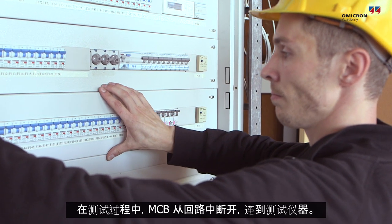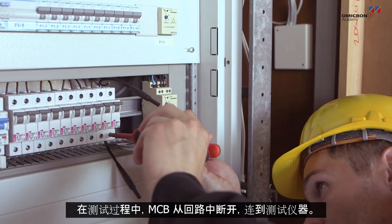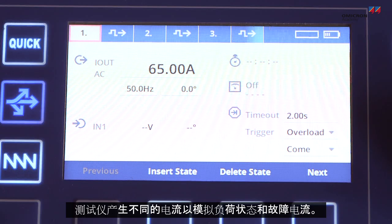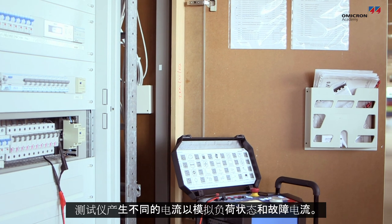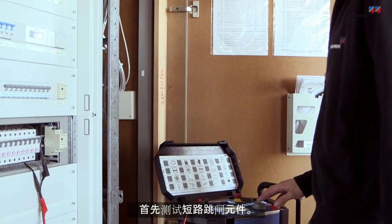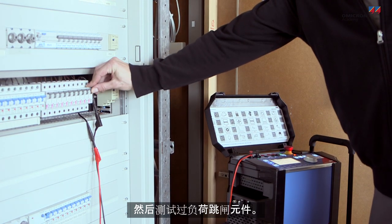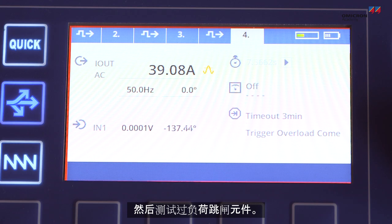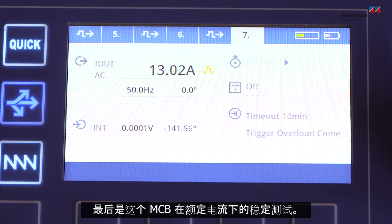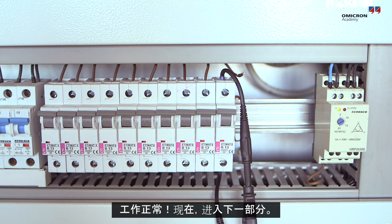During testing, the MCB is disconnected from the circuit and connected to a test set. The test set generates different currents in order to simulate load conditions and fault currents. The short circuit tripping element is tested first. The overload tripping element is tested next. A stability test with nominal current completes the test for this MCB. This one is working fine.